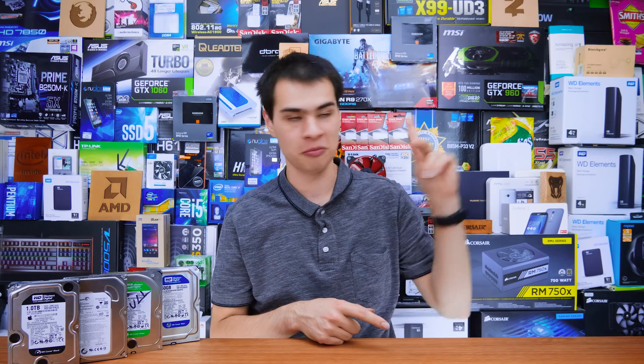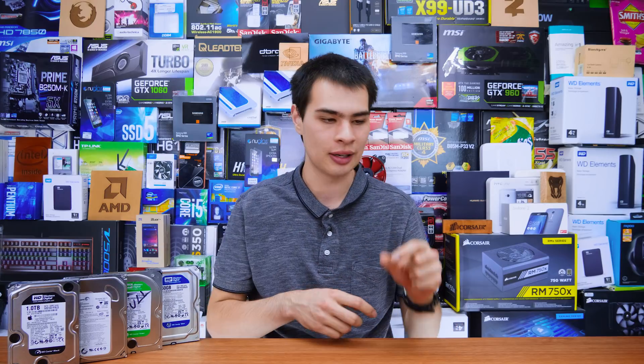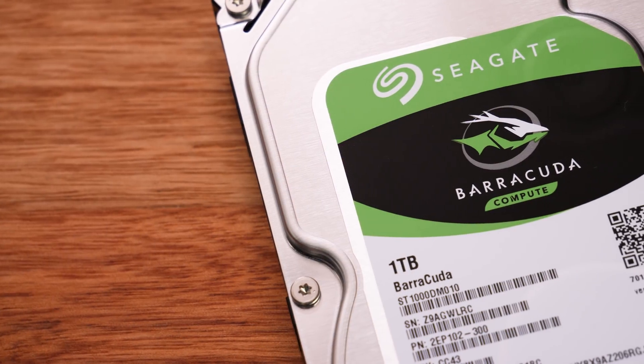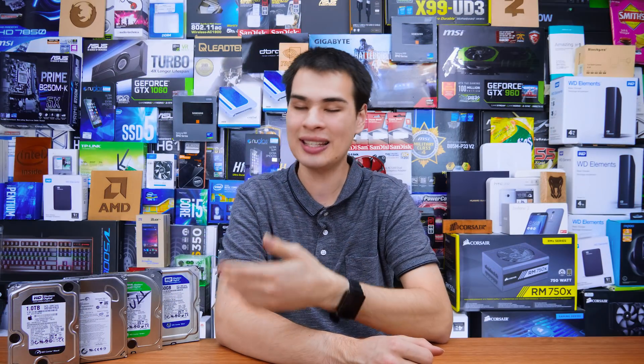And that is where our 7,200 RPM drives come in. We've done a video comparing the two and honestly there isn't exactly the world's biggest difference, but there is still a difference. If you add up a little bit of performance from your hard drive, a little bit more from your CPU and GPU and all that kind of stuff, you may actually be getting a fair bit of a performance increase if you do your research correctly. Things like the WD Black and Seagate Barracuda drives are designed for these more performance applications and come in with that 7,200 RPM rating.